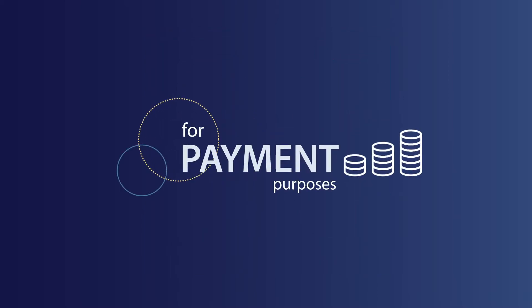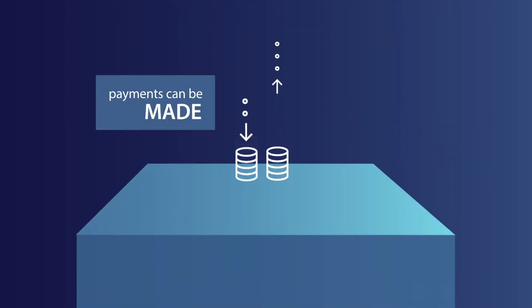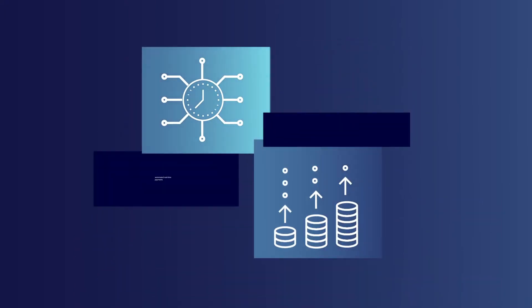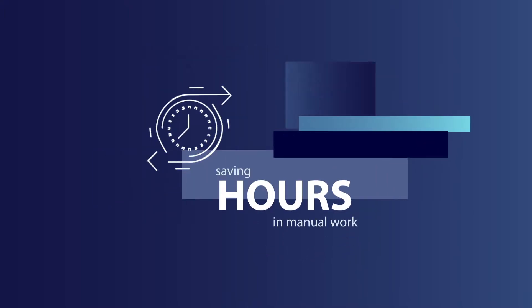For payment purposes, CashFac virtual accounts works exactly like the accounts you're used to. Payments can be made and received directly from the platform. It makes tasks like automated real-time payments and instant cash transfers between accounts possible, saving hours in manual work.